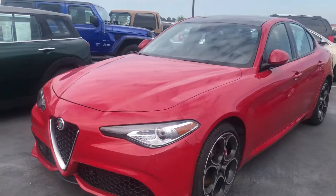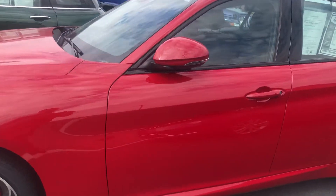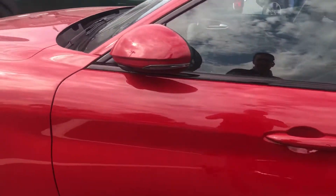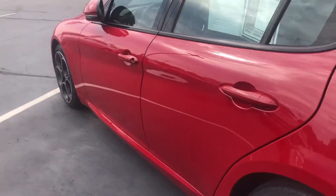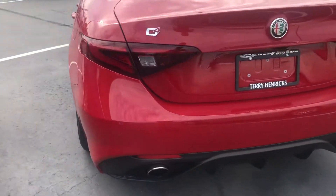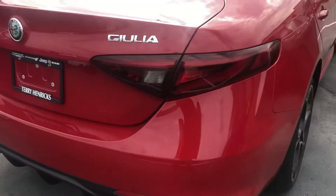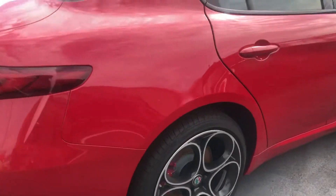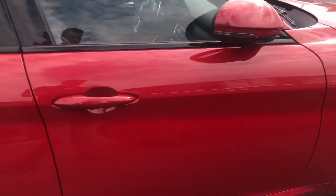Good morning, Ben here. This is the 2019 Alfa Romeo — I'm not even going to try pronouncing the actual car name because I will botch that terribly. But this thing is in great shape. Got your parking sensors on the back here, dual exhaust, looks to be in really really good shape.